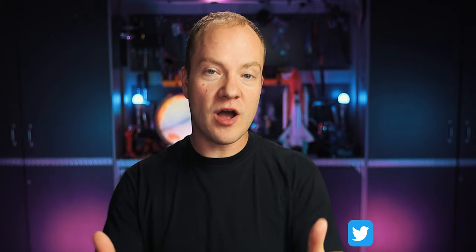Hey guys, Tori here from Overlook Horizon, welcome back to Two Minute Tuesday, which is where we cover a topic briefly for about two minutes, or as close as I can get to it, every Tuesday. So be sure to subscribe so you don't miss it. Let's jump right into it and put two minutes on the clock.